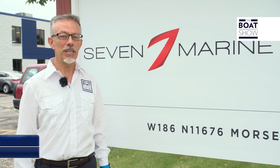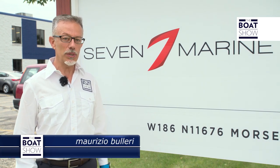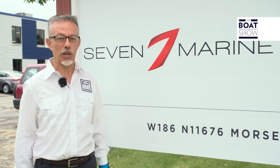We are in Germantown, Wisconsin, United States of America, and we are about to enter the factory where the world's largest and most powerful outboard is built.